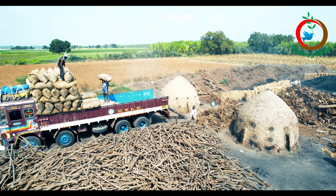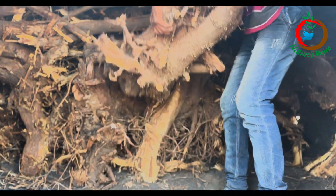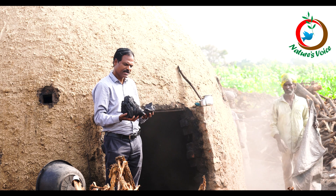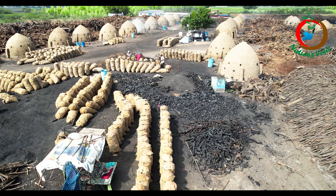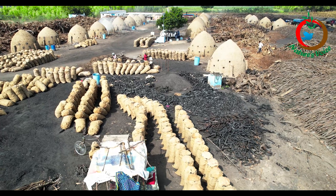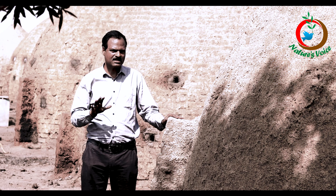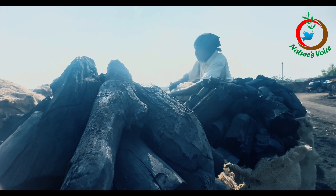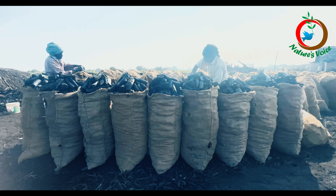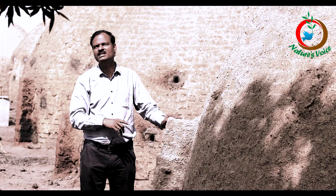The people from Vinukonda in Andhra Pradesh are highly skilled in this work. These skills are needed in many parts of India and even globally to address the important issue of biochar production. Industrial scale methods exist but are too costly. Artisanal biochar is one grade that is eligible for carbon credits.